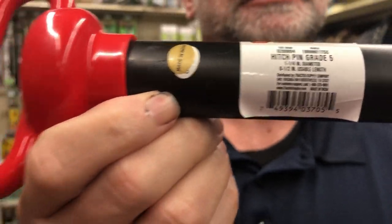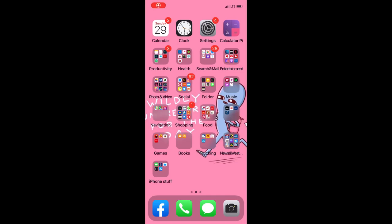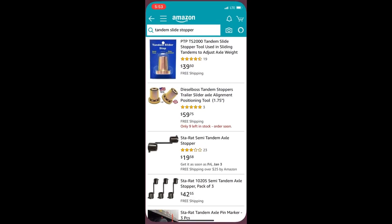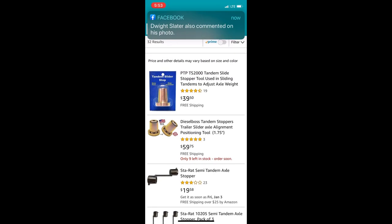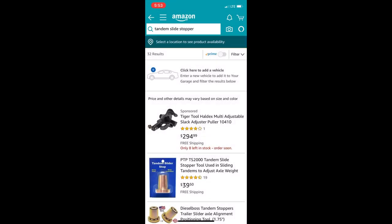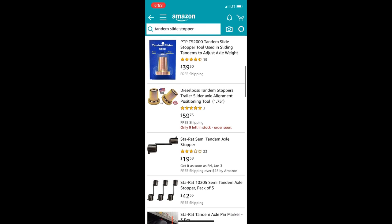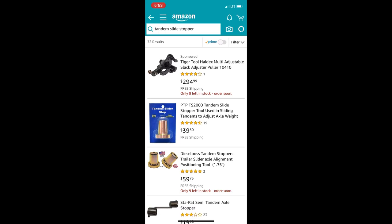I wanted to take you guys to the Amazon website to show you the difference in prices of the tandem slide stops. As you can see, the single is like forty dollars — I originally said fifty but it's actually forty — and you can get the double pack for sixty. There's also a cheaper version with a double end for twenty.